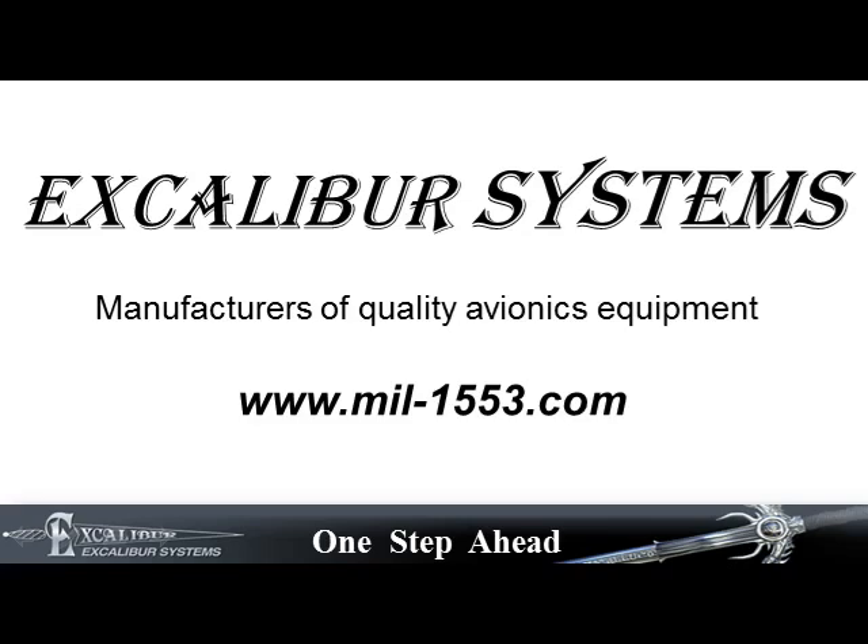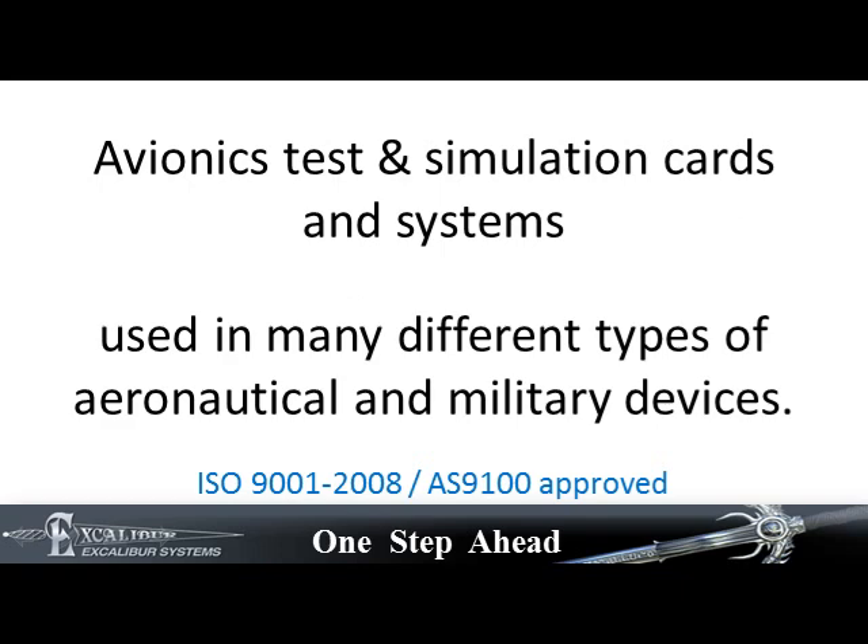Welcome to Excalibur Systems, manufacturers of quality avionics equipment. Excalibur designs and manufactures test and simulation cards and systems used in many military and commercial devices.